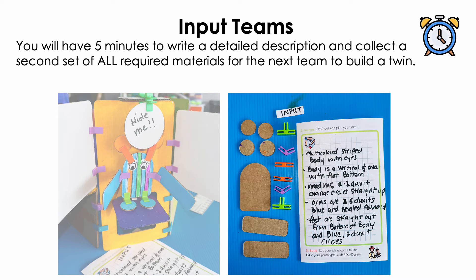Great monster making, folks! For the next part of your project, every team will become an input team, and you will have five minutes to complete two important tasks. First, you will collect fresh pieces of the exact cardboard shapes and connectors you used to create your monster — your neighbors will be challenged to duplicate your monster and create an identical twin. Next, you will use the paper and pencils provided to write a highly detailed description of your monster. Include critical information like the shapes used for the body, the type of connectors used to attach parts, the direction of the cardboard pieces, the colors that you used, and the decorations — anything that will help your neighbors process the information and understand exactly what your monster looks like without needing to see it. Your teacher will tell you when it's time to begin.